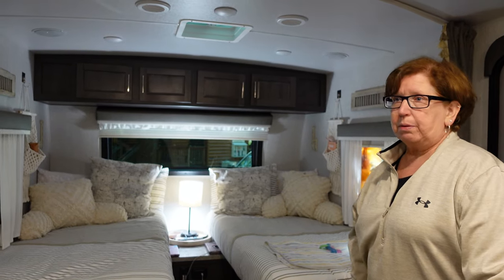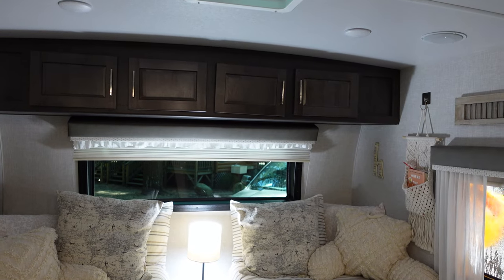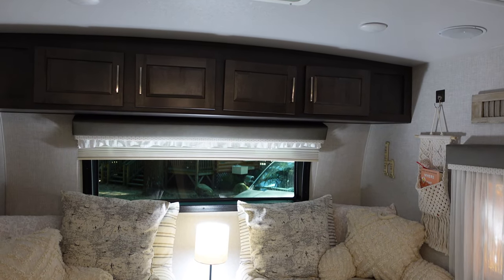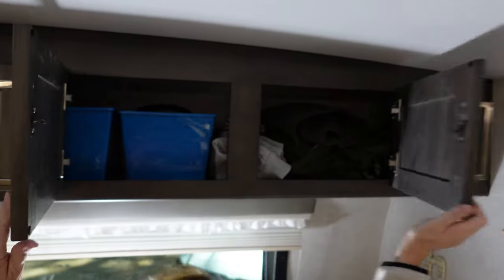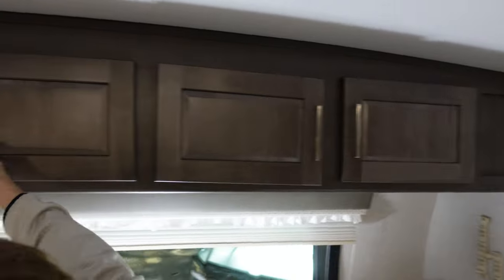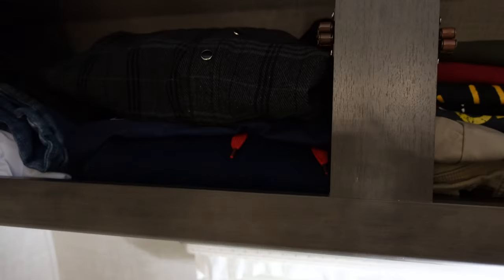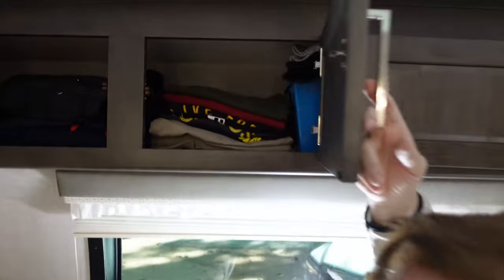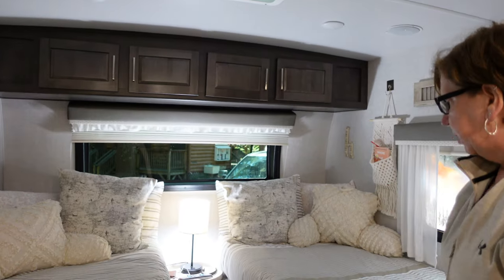The storage space above the beds is great — that's where we keep our clothes. It's plenty big for a three, four, maybe five night trip, but anything longer than a week we'd probably be tight on space. But it works fine. I can't think of any issues in the bedroom at all.